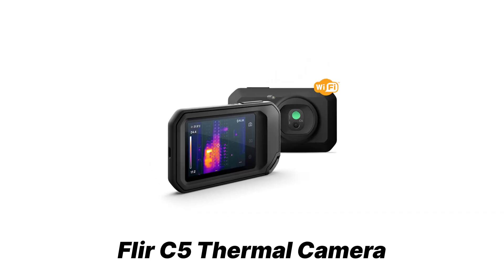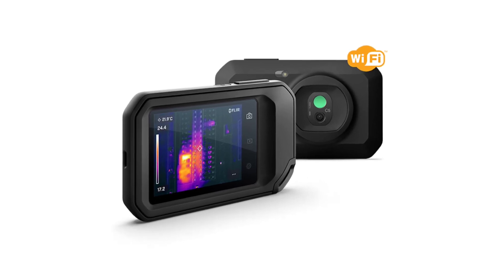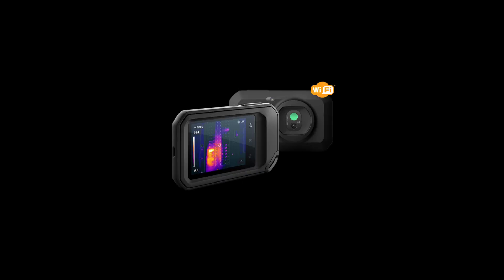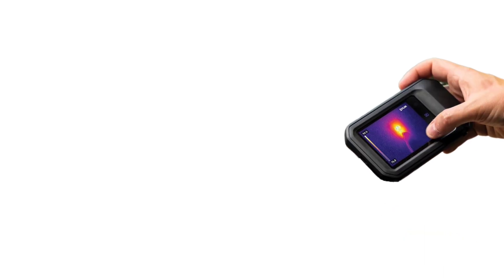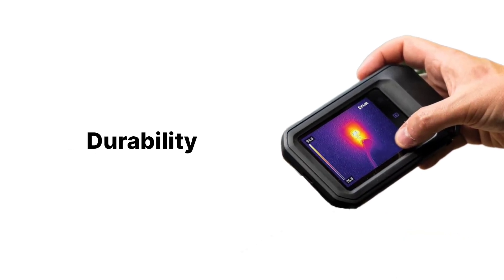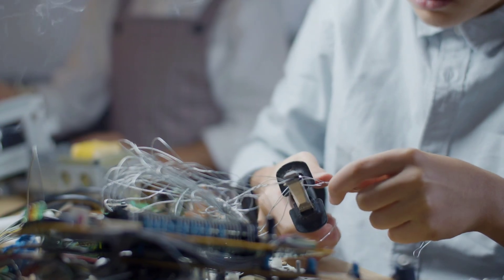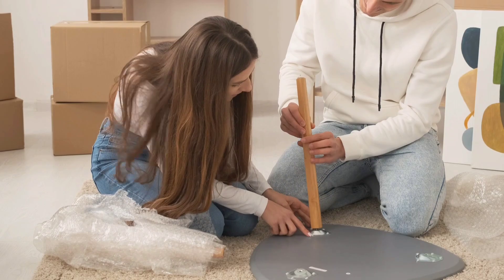Up next is the FLIR C5 thermal camera — compact, rugged, and ready for the job. If you're looking for a portable, professional-grade thermal camera, the FLIR C5 is a standout option. At $799, it's not cheap, but it delivers the kind of performance, durability, and cloud connectivity that makes it a solid investment for electricians, HVAC pros, building inspectors, and DIY enthusiasts.